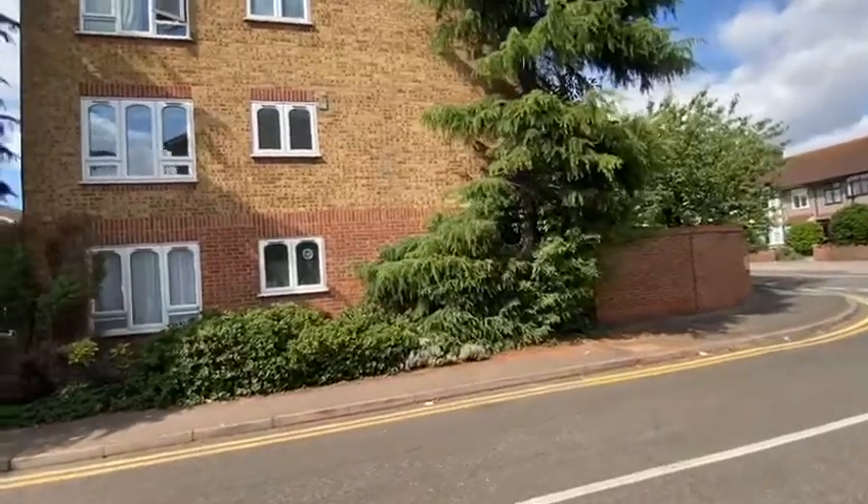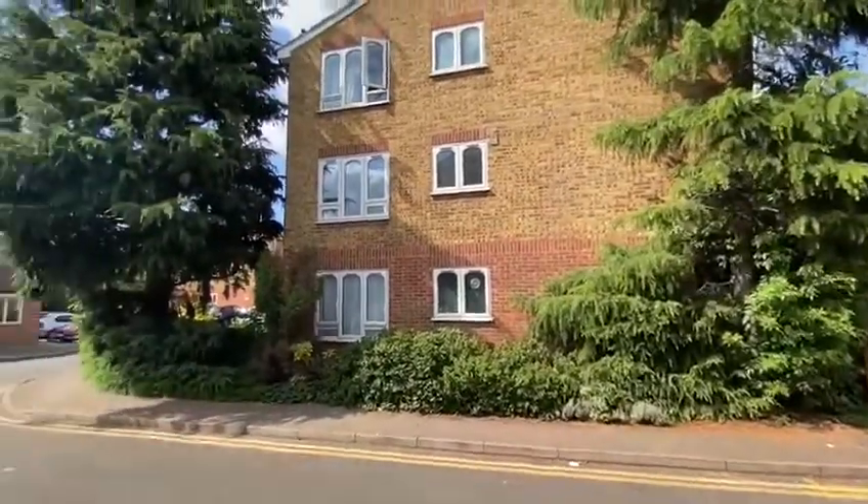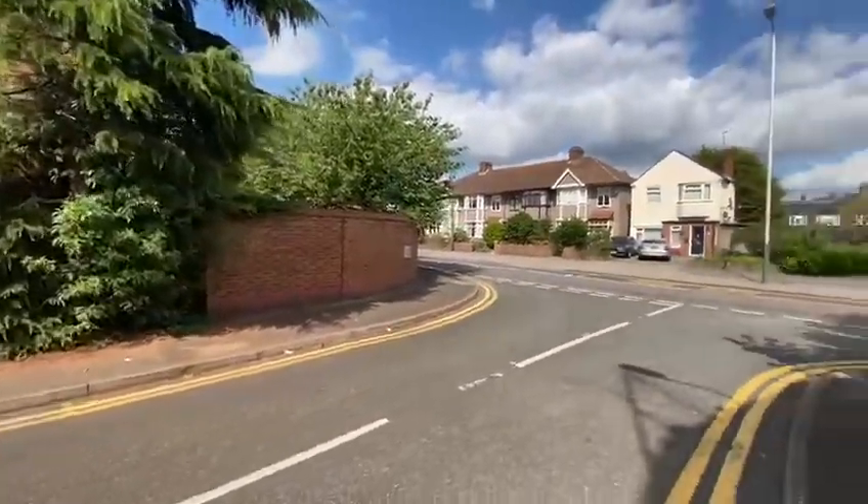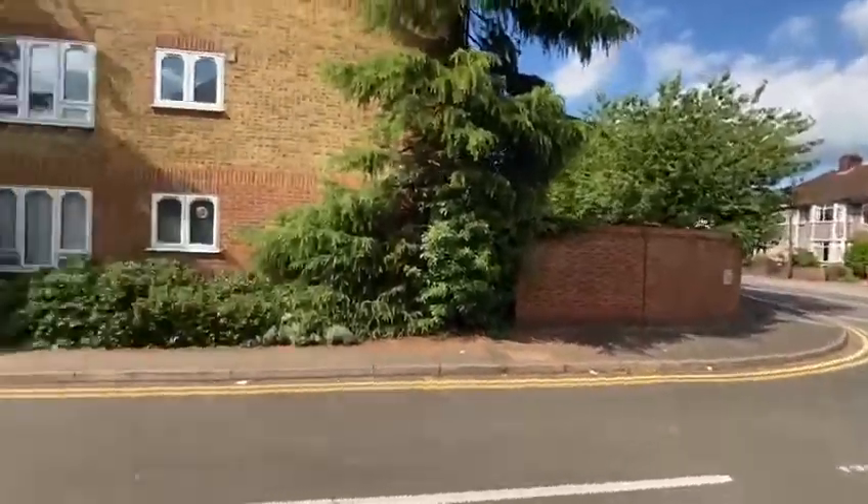So we're looking at the apartment there on the side. You've got communal gardens around to the front and you can see it's very handy for all the facilities and amenities.